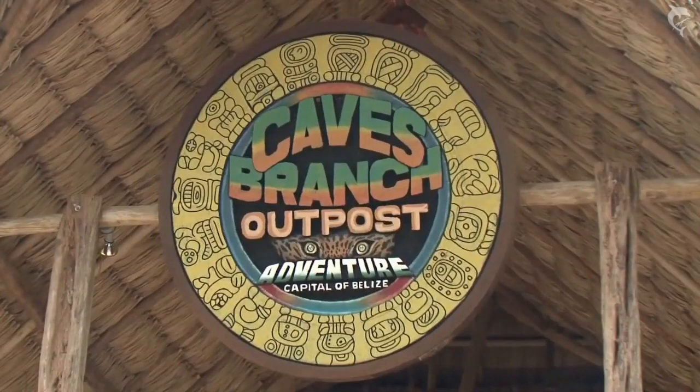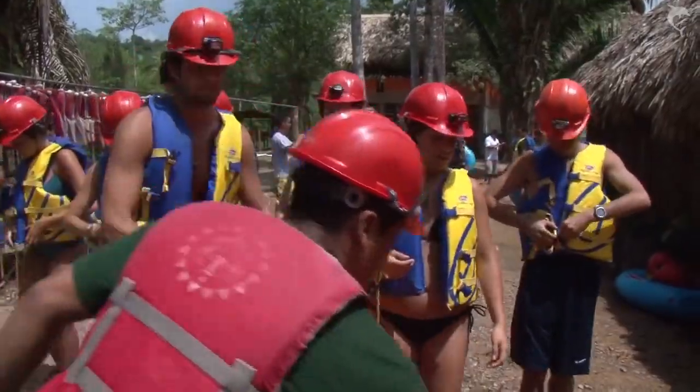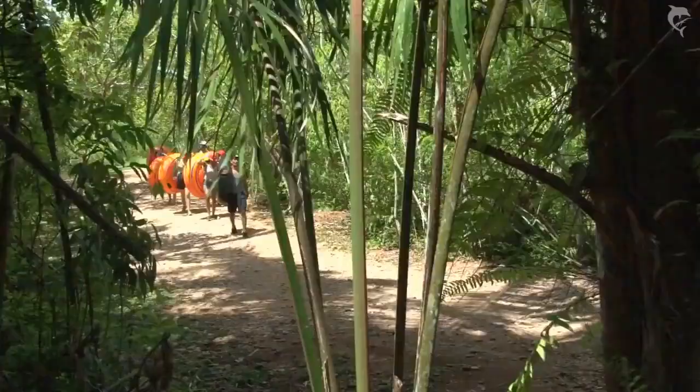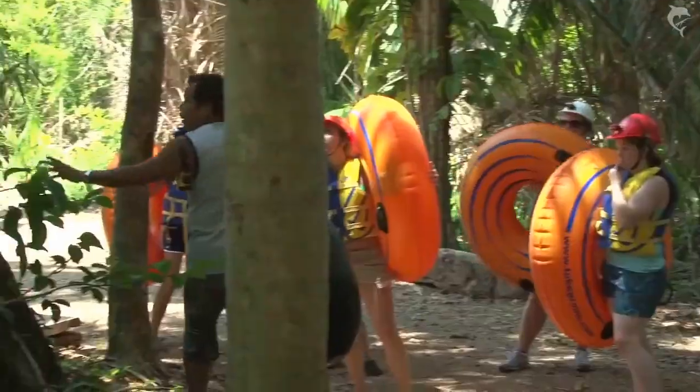Once you get here to the park of Nahutsche'en, we get you geared up. We're going to take about a 30-minute hike through the rainforest on a natural trail where you learn about different medicinal plants.